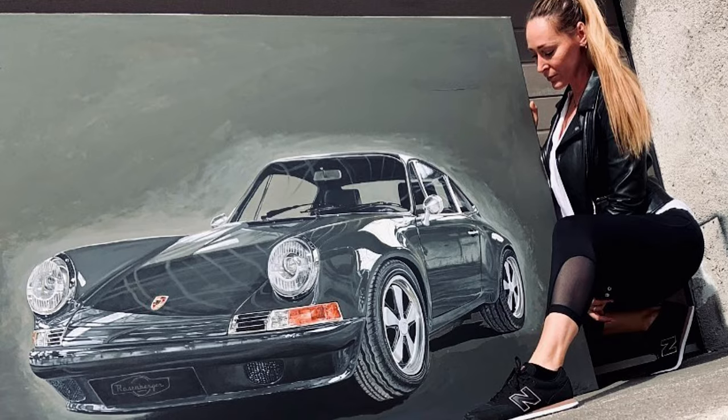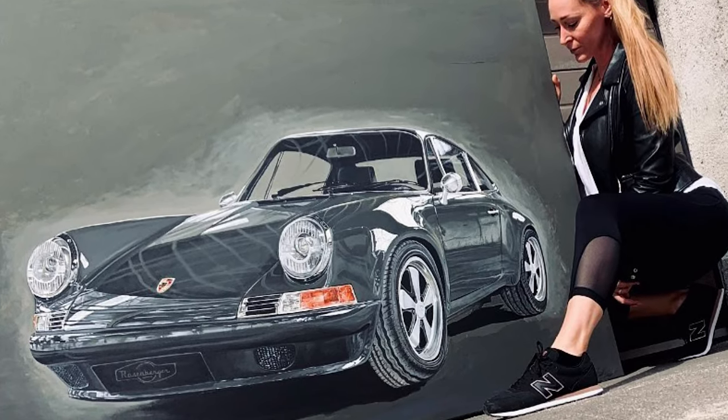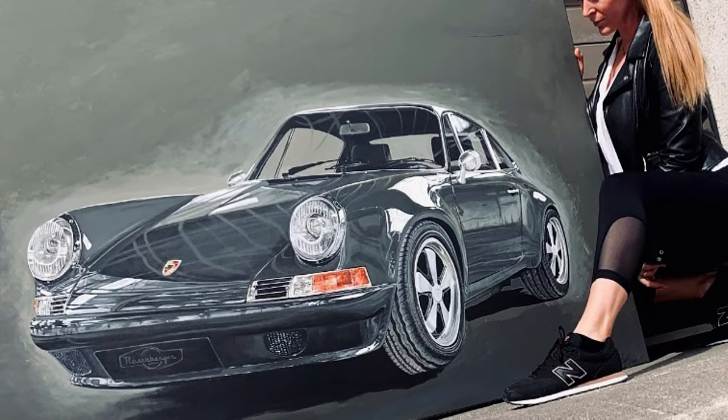That was the first painting which really went through — a lot of people liked it. And after that, lots of Porsche guys said, 'Oh, that's great, can you paint my Porsche?' And yeah, that was the start of the career.